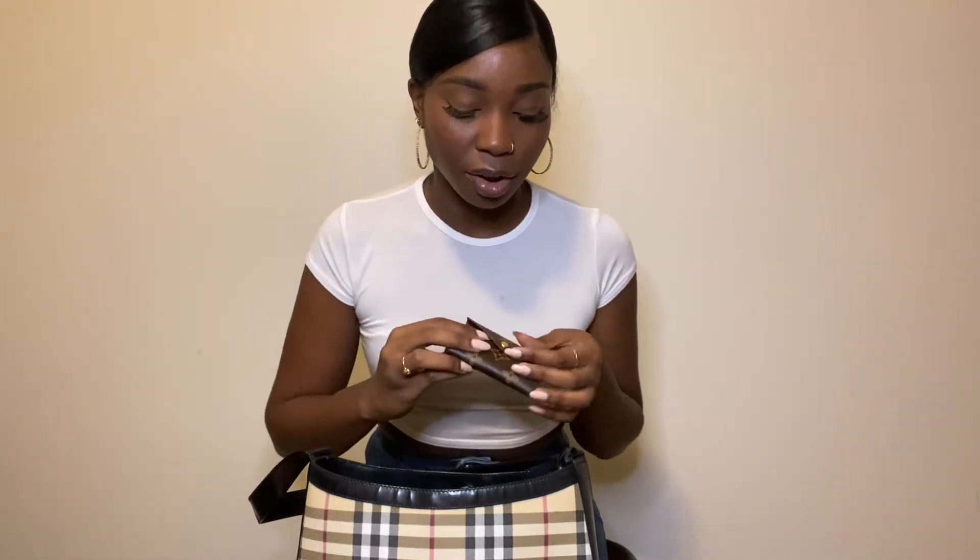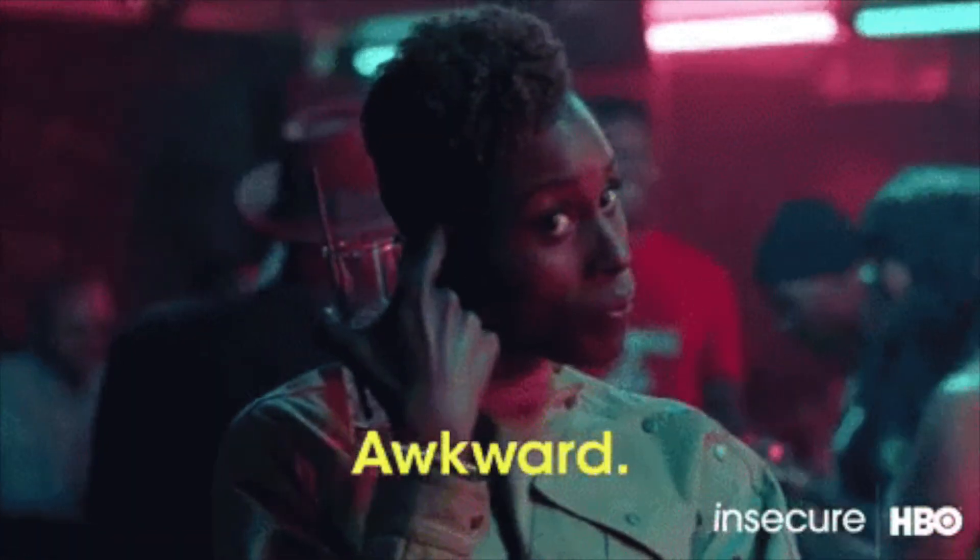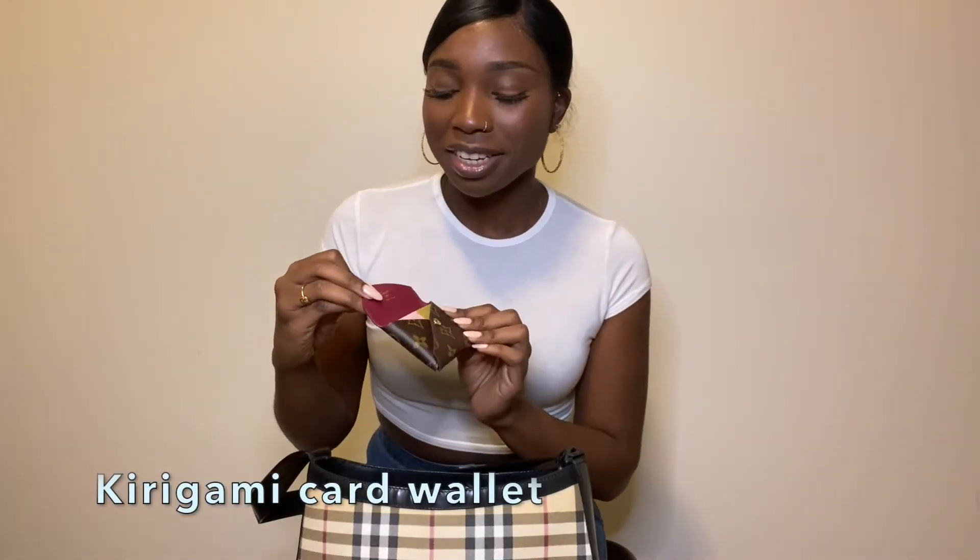I also have my wallet — well, it's actually a card holder, but I don't really carry around cash. I know it's bad; I should carry some cash, but I don't at all. This card holder is a Louis Vuitton — I think it's called something like Kimmy Gammy, I can't remember, but I'll put it in the description once I post the video. It fits about 16 cards and I really do love it.